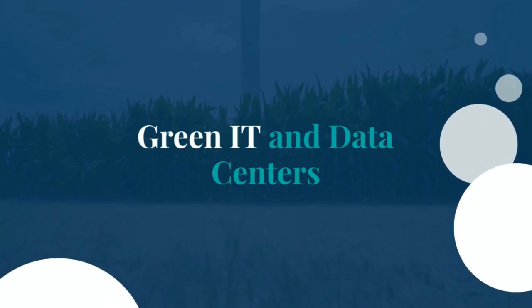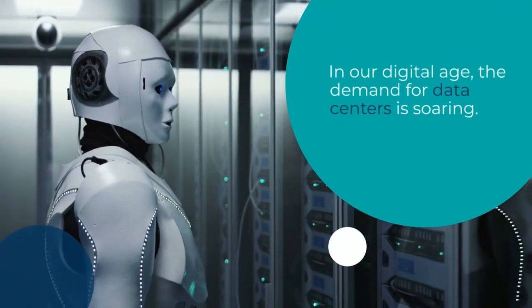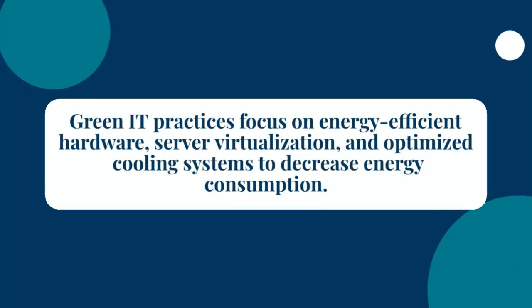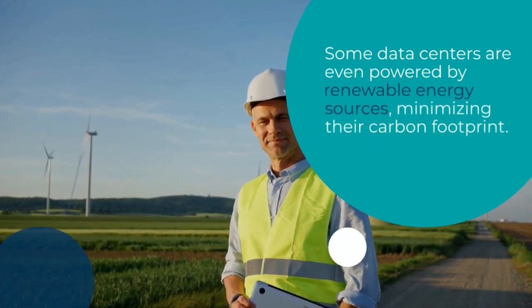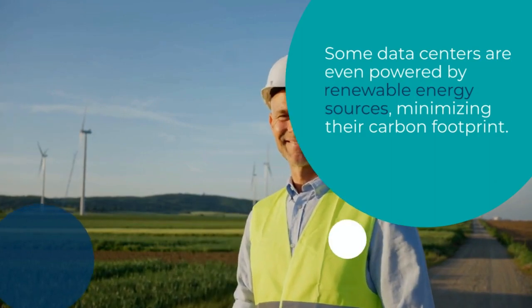In our digital age, the demand for data centers is soaring. Green technology is making strides in this area too. Green IT practices focus on energy-efficient hardware, server virtualization, and optimized cooling systems to decrease energy consumption. Some data centers are even powered by renewable energy sources, minimizing their carbon footprint.